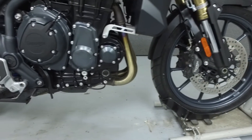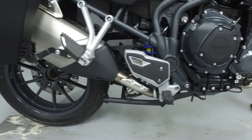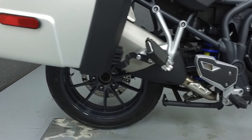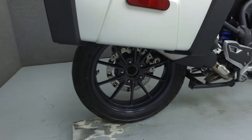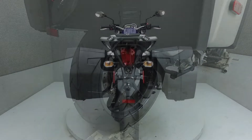Rather than describing any cosmetic flaws, which can be very subjective, we have taken this high resolution video so that you can get an exact representation of what this vehicle looks like in real life. Our goal is to provide you with the ability to virtually walk around and inspect it as if you are here in person.